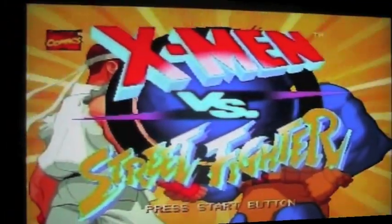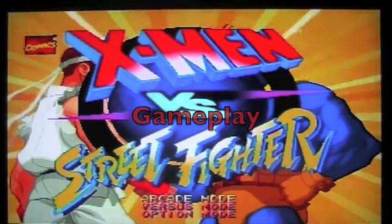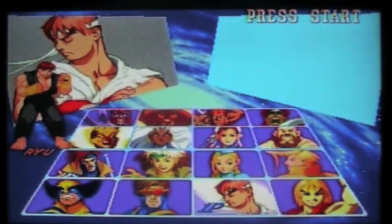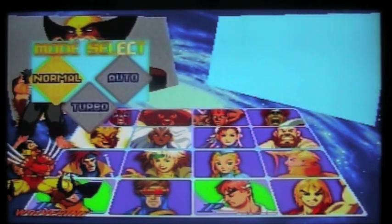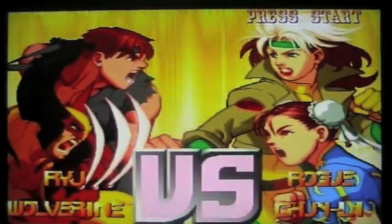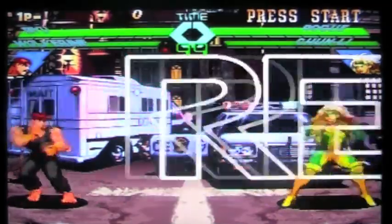Let's check out some gameplay for X-Men vs. Street Fighter. X-Men vs. Street Fighter was an arcade release in 1996. It was ported to the Sega Saturn in 1997 and the PlayStation 1 in 1998. This game has 16 playable characters — eight from the Street Fighter universe and eight from the X-Men universe. This is the third Marvel game Capcom had created, and it predates Marvel vs. Capcom 1 by two years. It's also the first game to take the tag-team style element of fighting and blend it with Street Fighter gameplay.